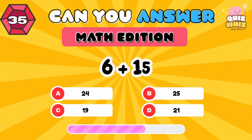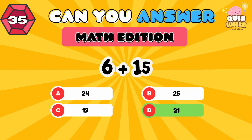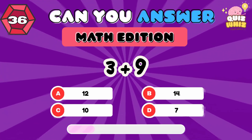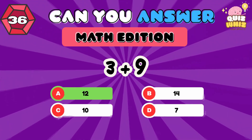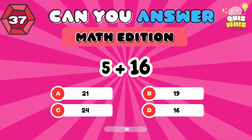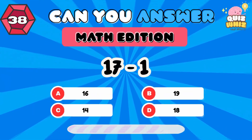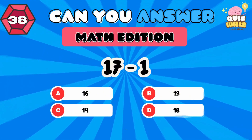6 plus 15. 21. 3 plus 9. 12. 5 plus 16. 21. 17 minus 1. 16.